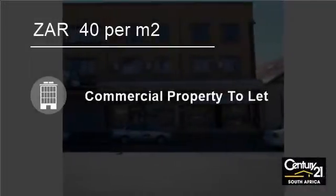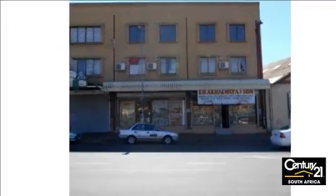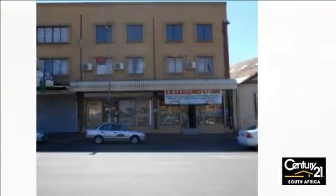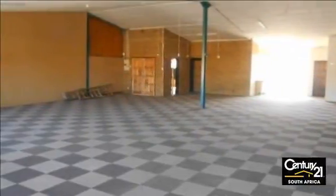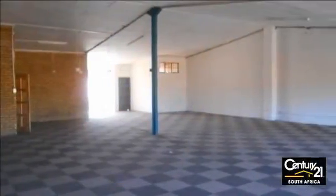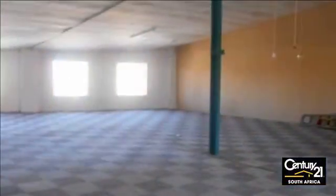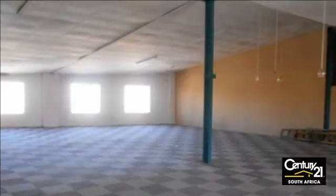Welcome to this 250 square meter retail to let in Fordsburg, Johannesburg, Gauteng, South Africa, for 40 Rand per square meter. Wonderful commercial space available for rental across the all-famous Oriental Plaza. 250 square meters on the 2nd floor available at R40.00 per square meter.